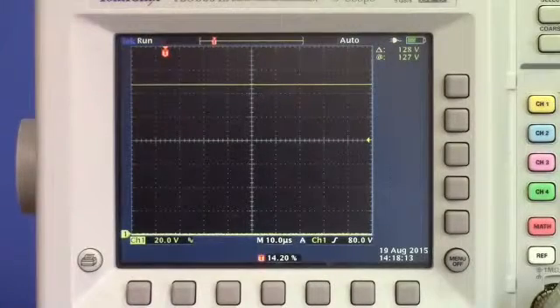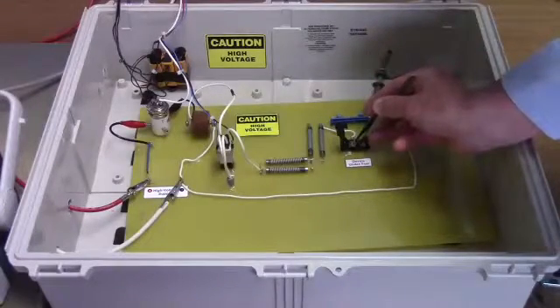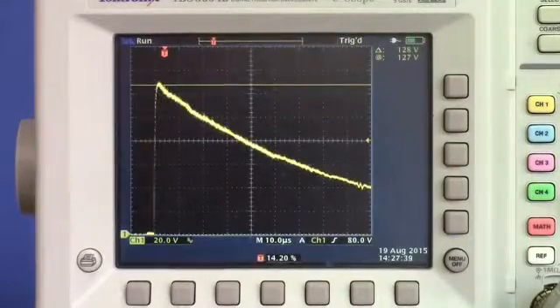First, we'll run the test without a part to check the unloaded waveform. This peak corresponds to 12.8 kV. Now let's test an NVE IL716V high-voltage isolator. The pulse waveform is the same as the open circuit, showing the barrier is intact after the surge.